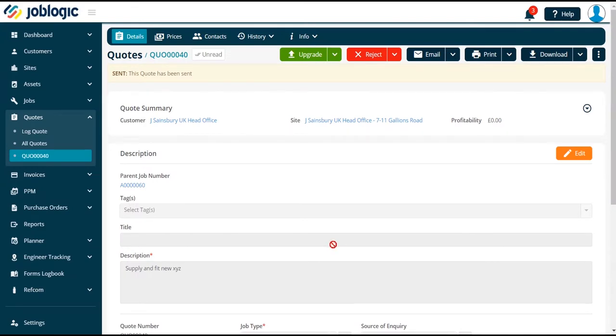Upgrading a Quote to a Job. Welcome to this short tutorial on upgrading a quote to a job within Joblogic.